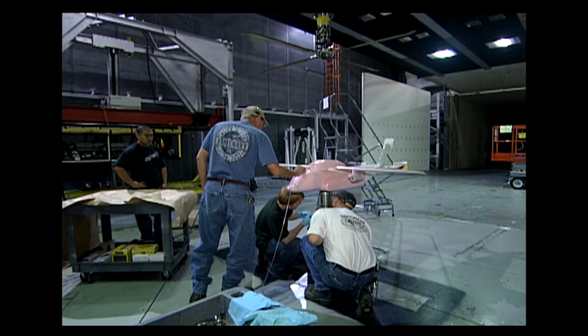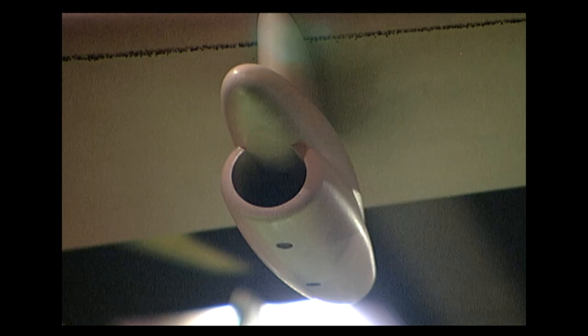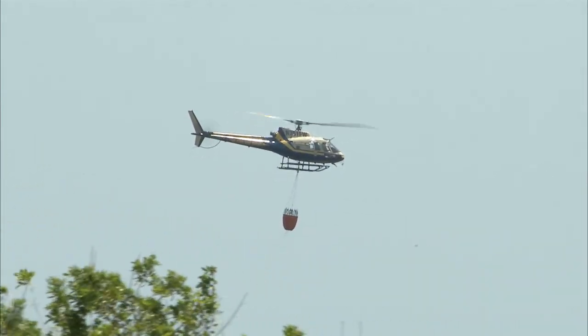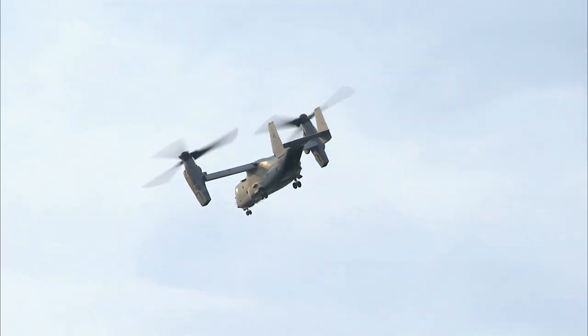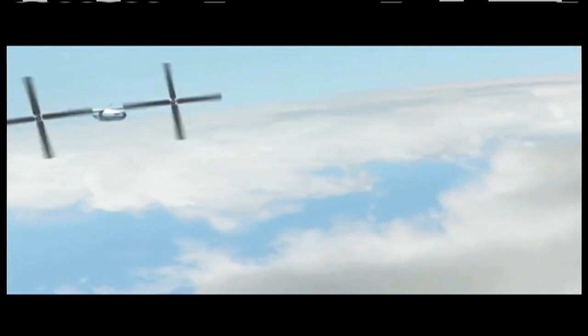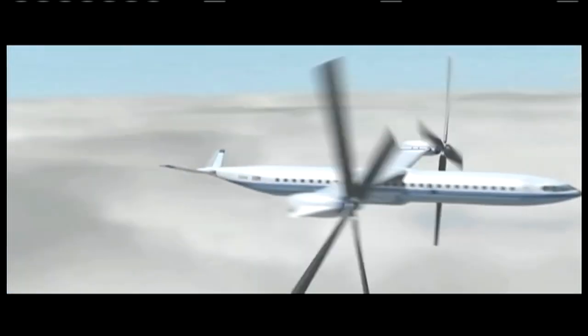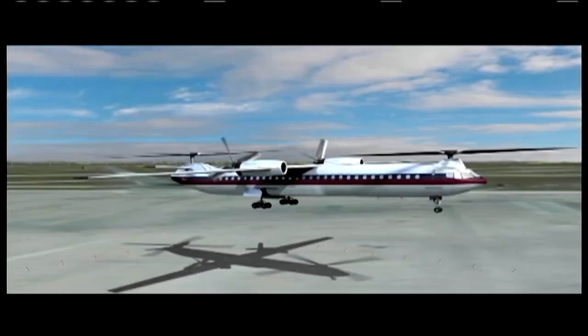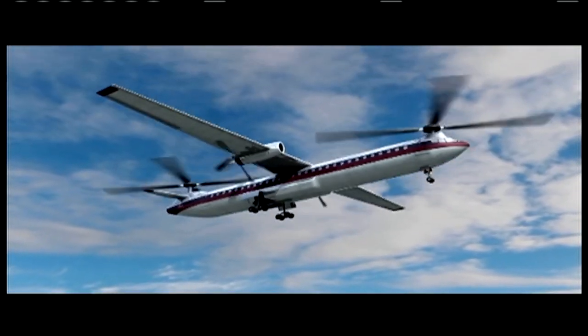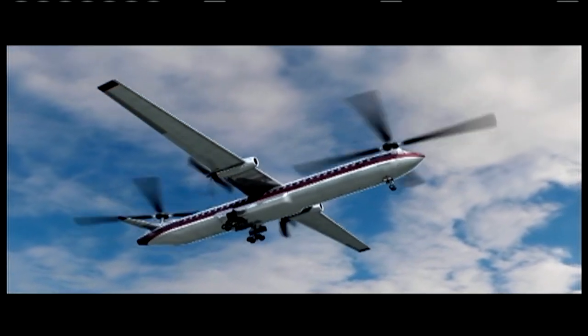NASA uses wind tunnels and other laboratories to try to radically improve rotorcraft performance and efficiency and reduce noise and emissions. The goal is to help make helicopters or other vertical takeoff and landing vehicles more mainstream, able to carry more passengers and cargo quicker, quieter, safer and greener.